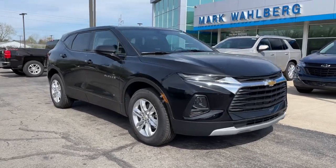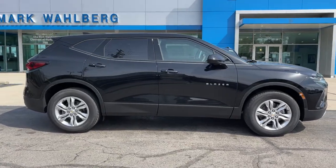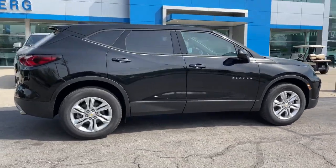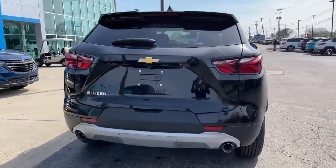Can you see yourself in the 2021 Chevrolet Blazer? You deserve a ride that was designed with your needs in mind. The time is right to take advantage of the technology, performance, and creature comforts this vehicle has to offer.